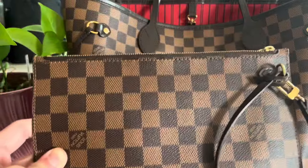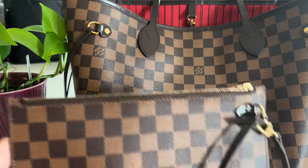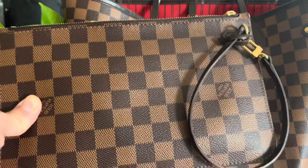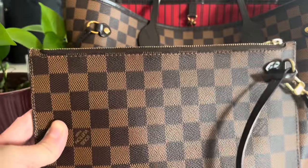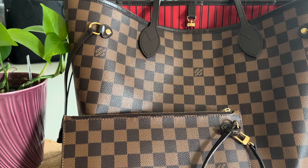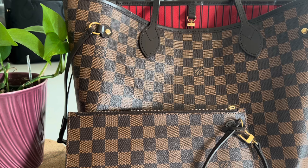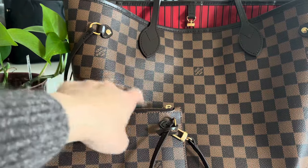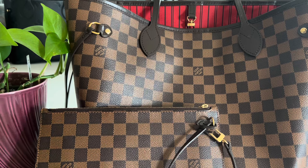I use the pochette a lot — especially when I don't want to bring the big purse to the grocery or church, I just grab this and put all my essentials in it. It's very practical and durable. I already did a video on how much it fits. Since it's canvas you can just wipe it clean with baby wipes — that's how I clean my purses. It's scratch resistant and so durable.